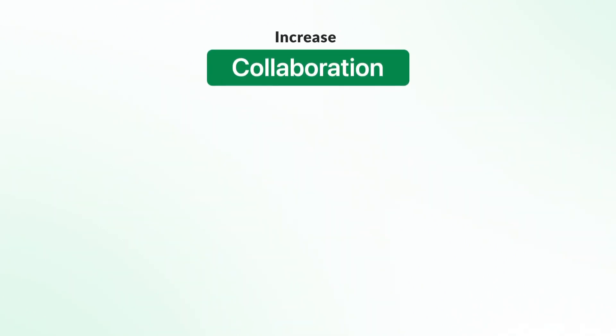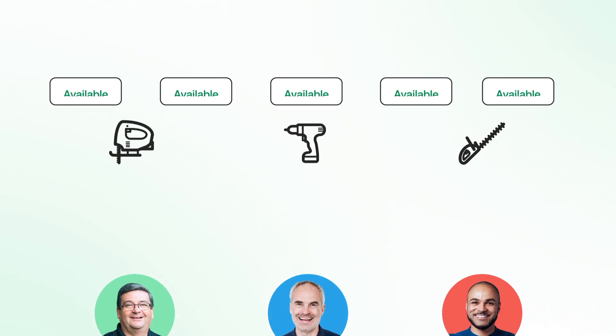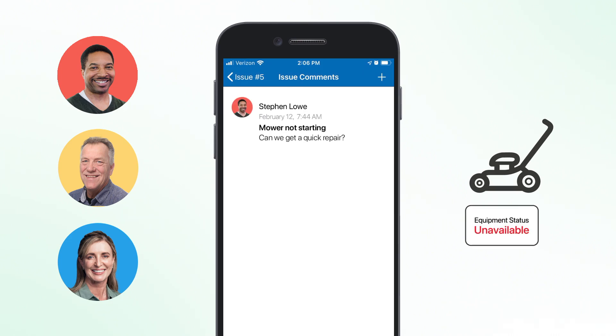All this increases collaboration, giving you visibility into an asset audit trail, so you're no longer guessing who has what equipment or who is last responsible for it. This also leads to better accountability and collaboration on equipment issues.